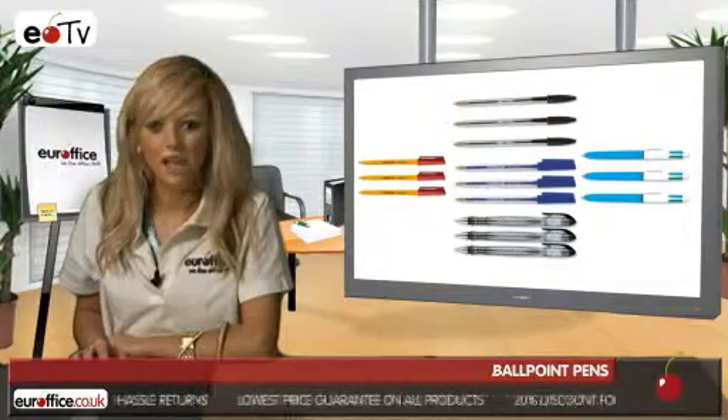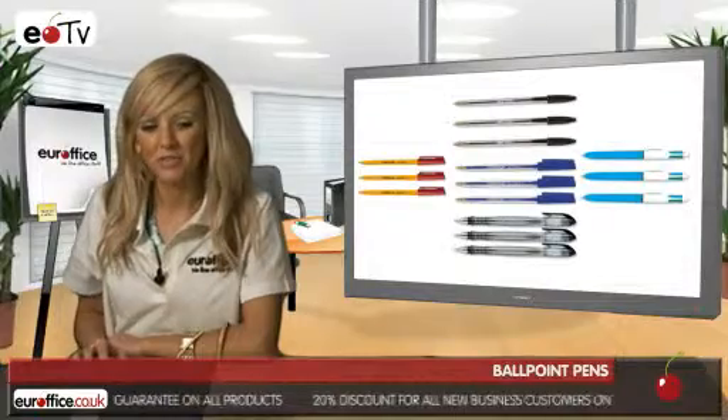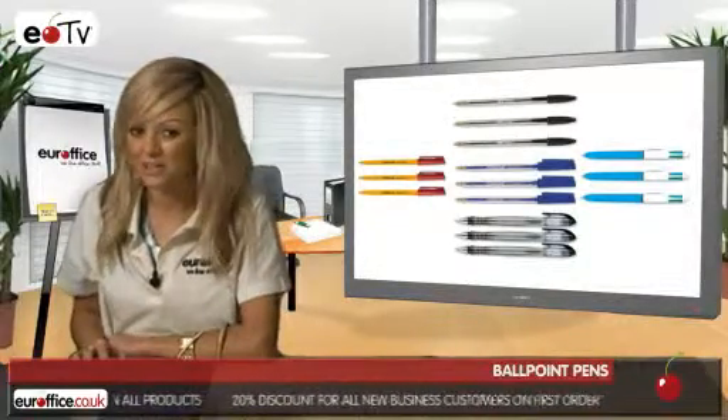They're inexpensive, come in large packs, but are still shaped for comfort, can write for over two kilometres and write with no skipping or blobbing, which is fantastic.